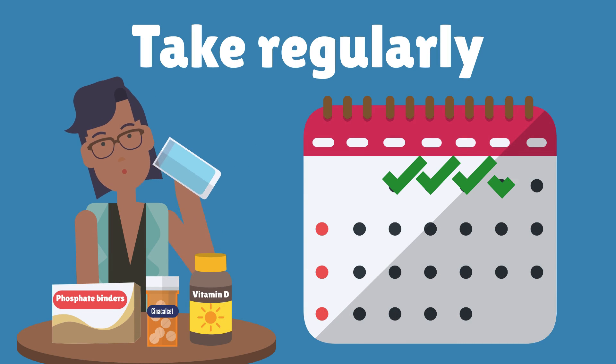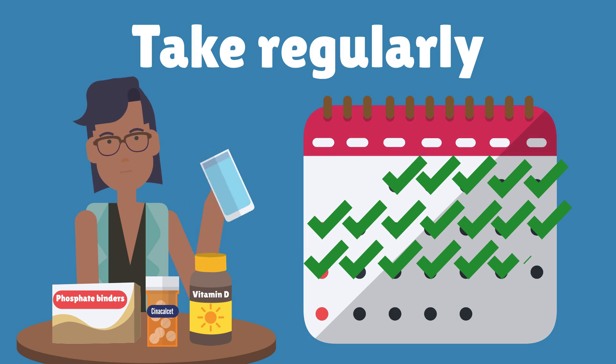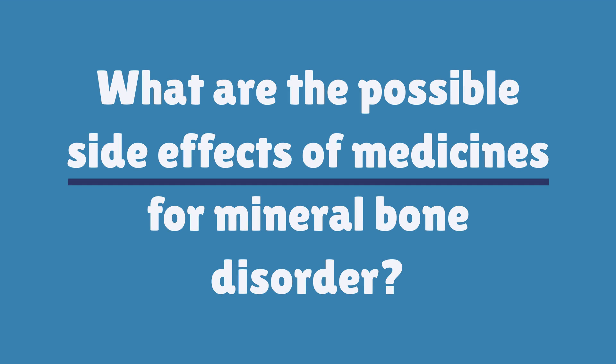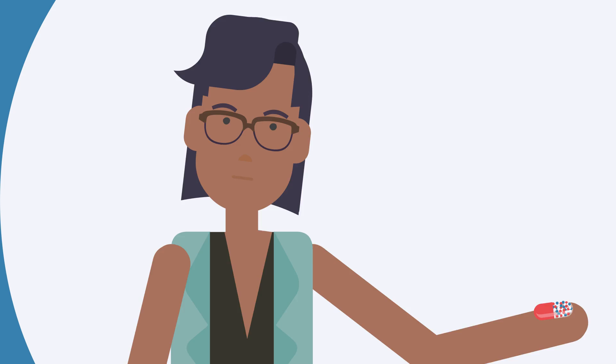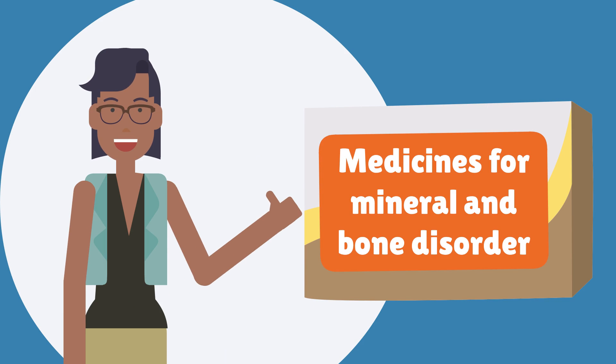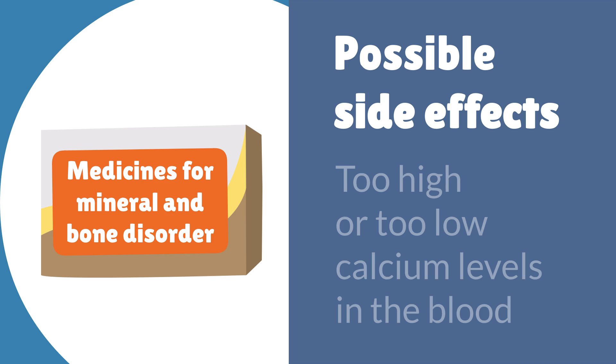It's really important to take these medicines regularly to stop damage to blood vessels, keep bones strong and protect the heart. Medicines can have side effects, but most people feel fine. Possible side effects of medicines used to treat mineral bone disorder are upset stomach, constipation, feeling sick, and calcium levels in the blood that are too high or too low.